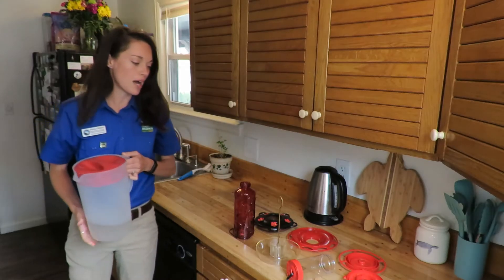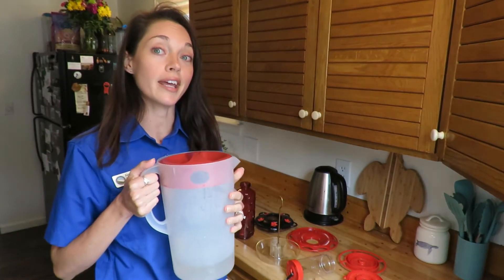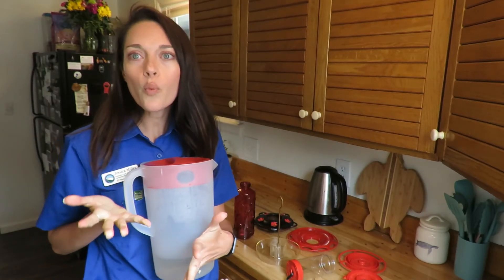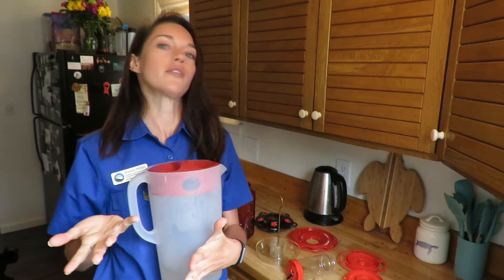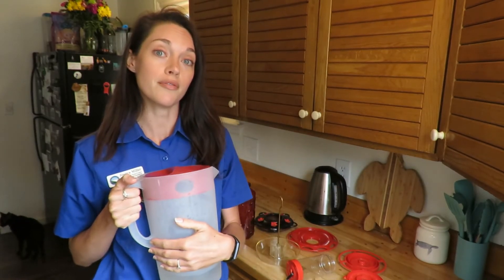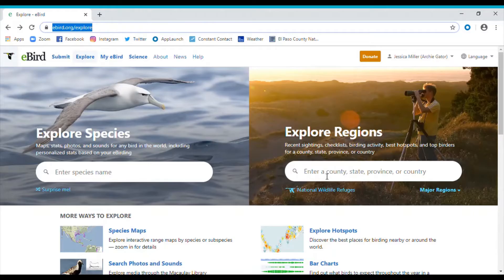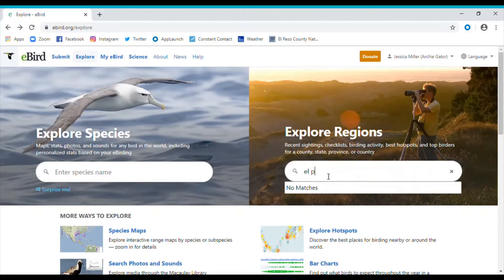My hummingbird nectar is cooled down and it's ready to go outside. One really common question is: when do I put out my hummingbird feeders? There is a way you can go online to see when hummingbirds, or any other bird, will be found in your area. Go to ebird.org/explore — you can check out all the birds in your area by typing in your county or your state.